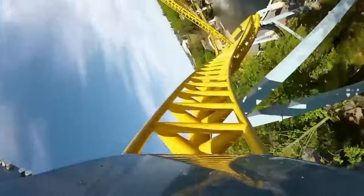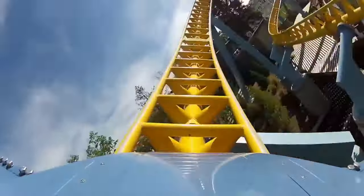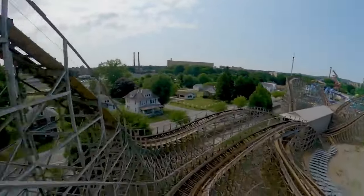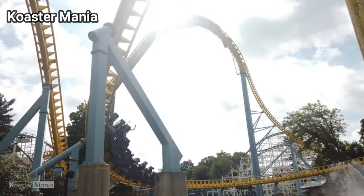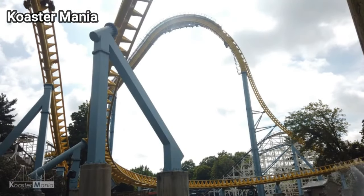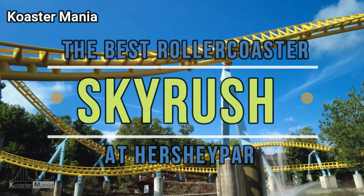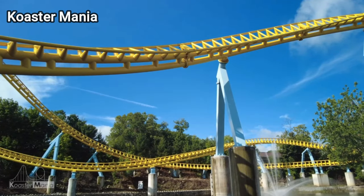Hersheypark really has something for everybody, and everybody's going to have a different opinion about what they think the best roller coaster is at the park. Some may think it's Wildcat's Revenge, others might think it's Great Bear. I'm a Lightning Racer fanboy — I could even understand why some would think Lightning Racer is the best roller coaster at Hersheypark. But for what I like about roller coasters, which is that pure intense feeling, Skyrush packs a punch more than everything else at the park. That's why Skyrush is, in my opinion, the best roller coaster at Hersheypark. I'd love to hear what you guys think — let me know in the comments down below.